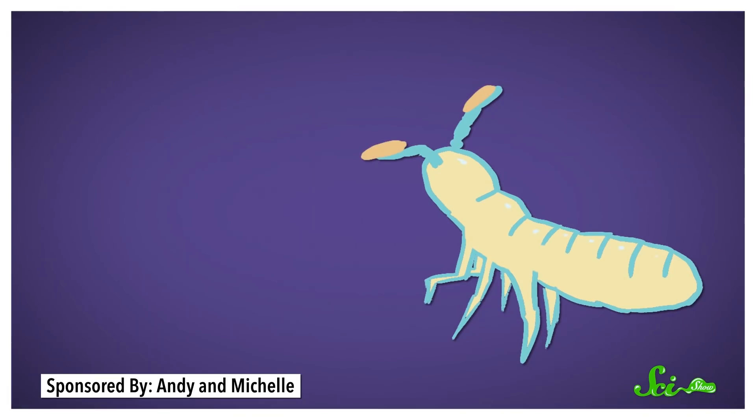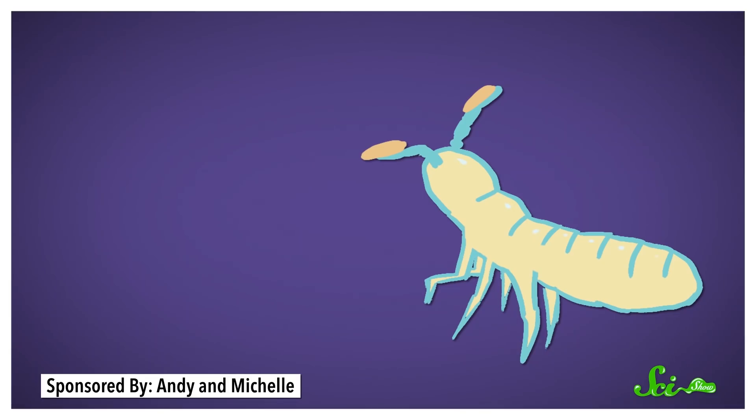That made them think that the compounds might be serving as bait for the springtails, so that they'd help spread the bacteria making the smell. So the scientists put tiny electrodes onto springtails' antennae in order to register when the antennae pinged something. They then wafted smells at the springtails to see which ones they reacted to. And lo and behold, geosmin and 2-MIB, along with their chemical building blocks, got the antennae firing.